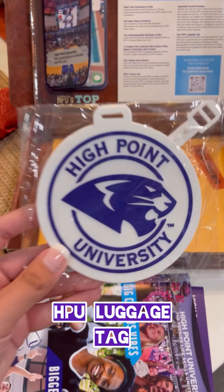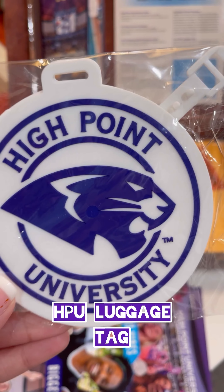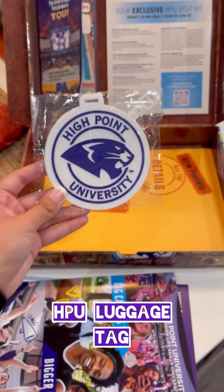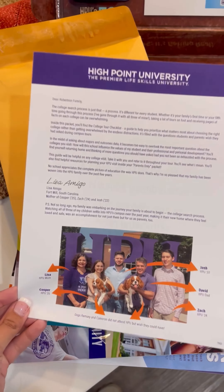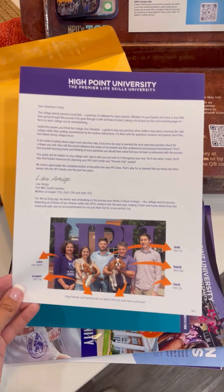Of course, there's a luggage tag for you. After all, this kit is all about planning a visit. And then there's a special envelope just for your parents. Inside, they'll find a letter from an HPU mom all about the college search process.